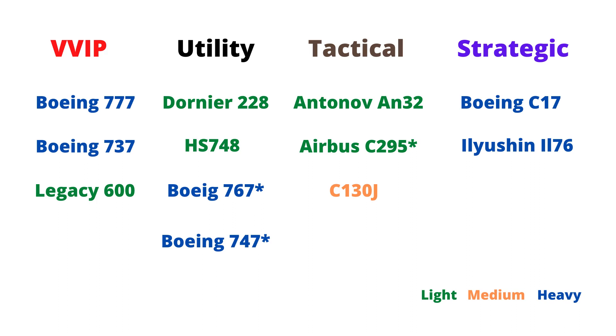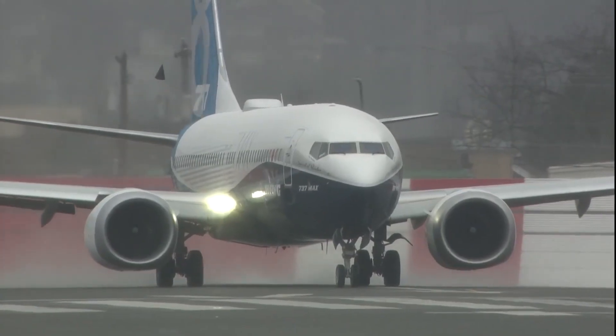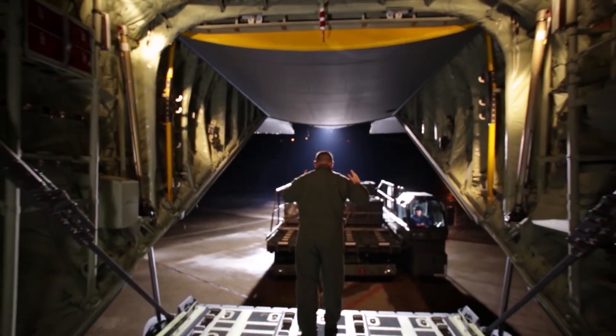On the basis of their role, transport aircraft can be divided into four types—VVIP, utility, tactical, and strategic airlifter. Except for VVIP aircraft, all aircraft can transport cargo, weaponry, and personnel.